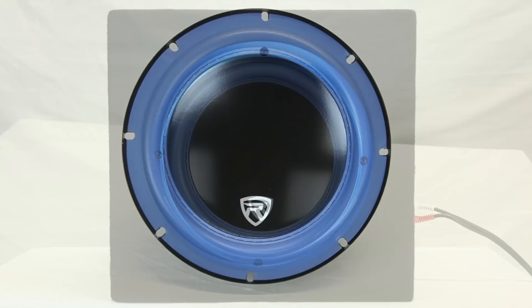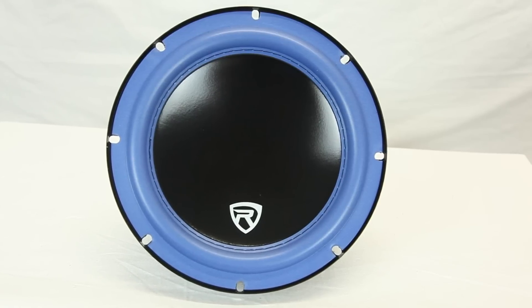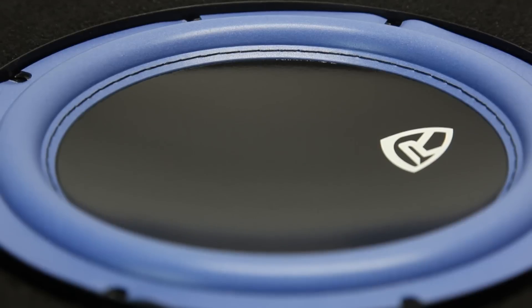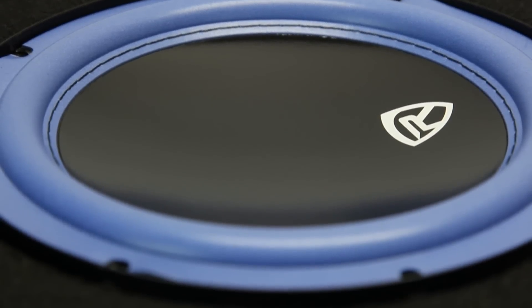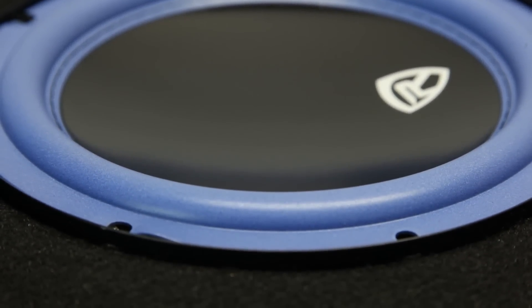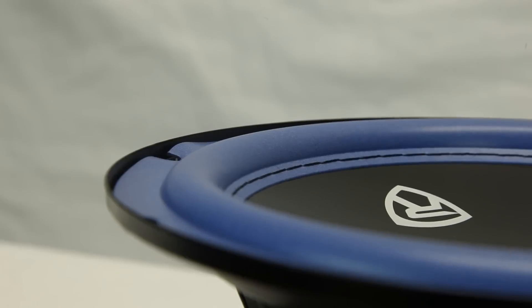This active bass enclosure comes with a single premium 4-ohm Rockville 8-inch 300-watt peak power woofer. The woofer cone is made of a Kevlar reinforced pulp, so it's ultra-stiff but very light for fast attack bass response. The cone is stitched to a laminated foam surround, so you know it will be able to handle the most extreme excursions without self-destructing.